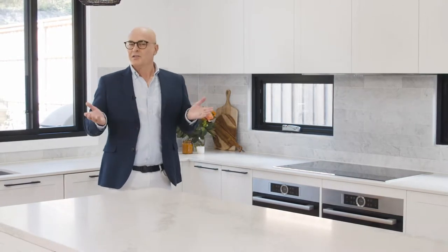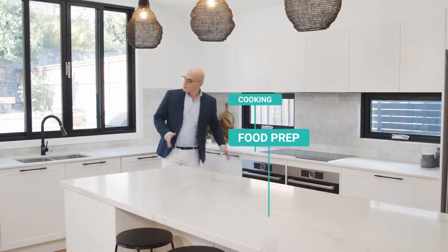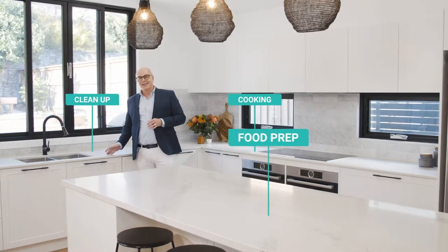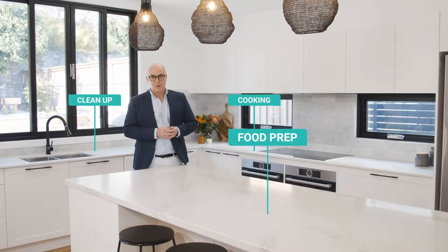Now let's talk about layout. This depends on the size of your kitchen and household, as well as personal preference. You want to keep three things in mind with key kitchen zones: food prep, cooking, and clean-up areas. They should all work together so you can be as efficient as possible.